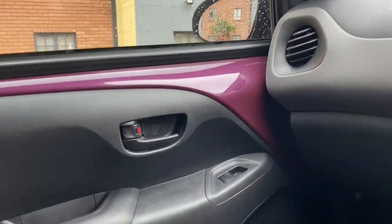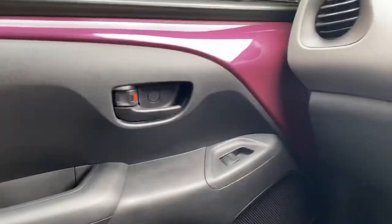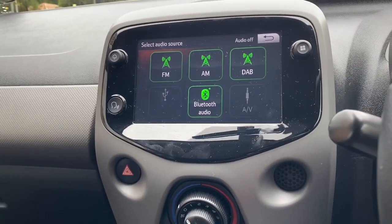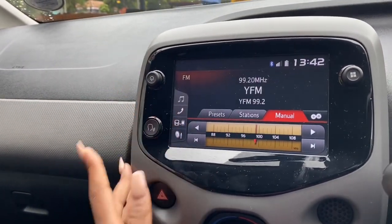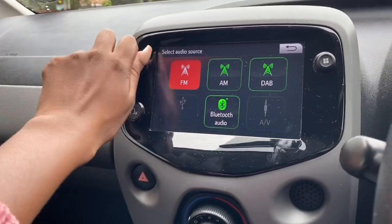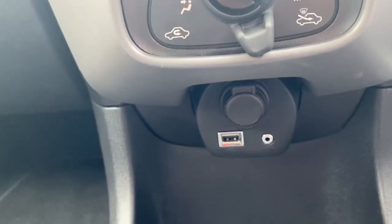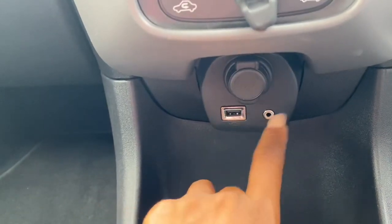Here is the interior — my unit is purple. The purple color is a bit bright for me, I wouldn't really buy this color, but it's cute. It has electric windows but no central locking unfortunately. Here's the infotainment system — you can navigate through the radio, there's Bluetooth audio, and it does have CarPlay. It's right down here so it's not too far to reach.